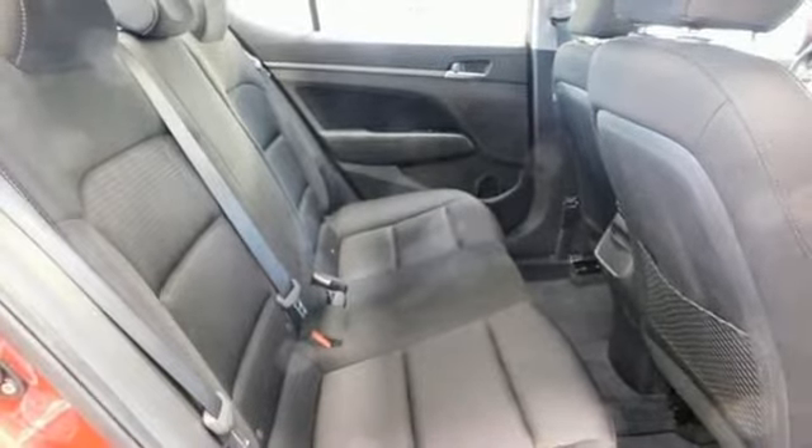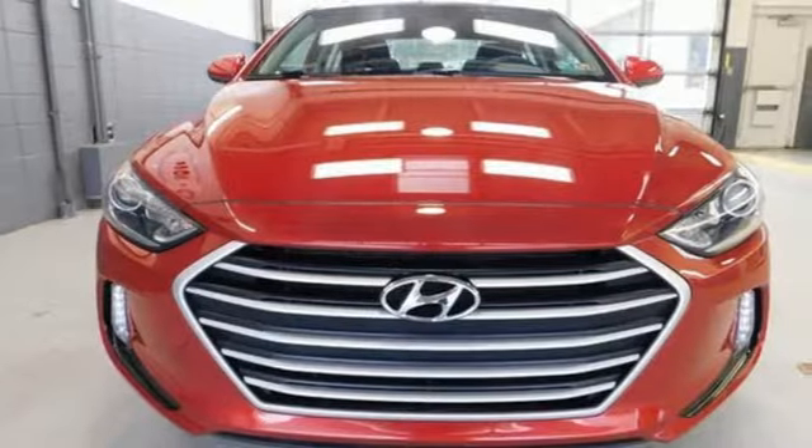Inline four-cylinder engine, hands-free lift gate, gas pressurized shocks, and automatic transmission.